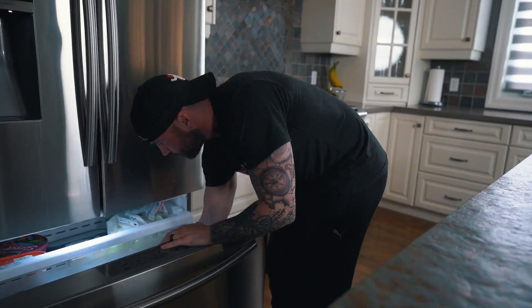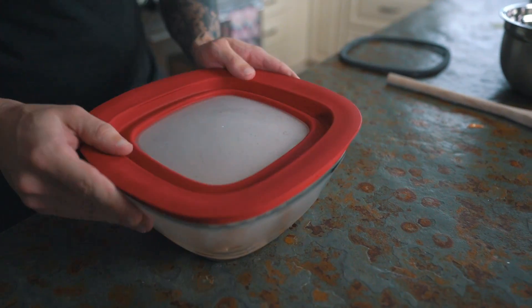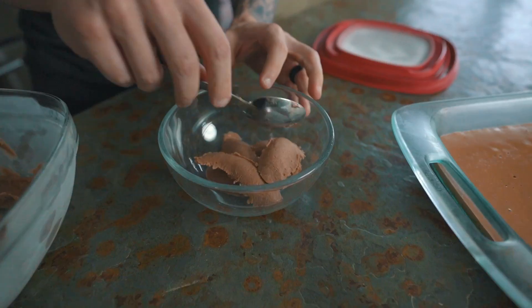Now that we got that all blended up, put a lid on it and put it in the freezer. You're going to want to take it out and stir it a little bit once every 30 minutes, and do that at least three times before you start eating it. Just a quick stir like you see me doing here. After your third time stirring it, the ice cream should be ready to eat. Let it sit for a minute or two, scoop and enjoy.